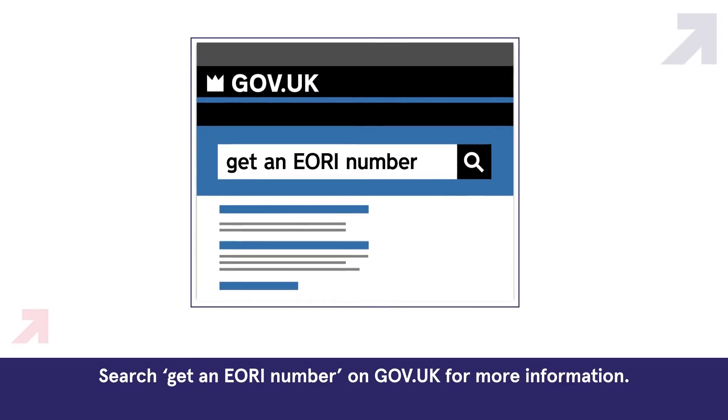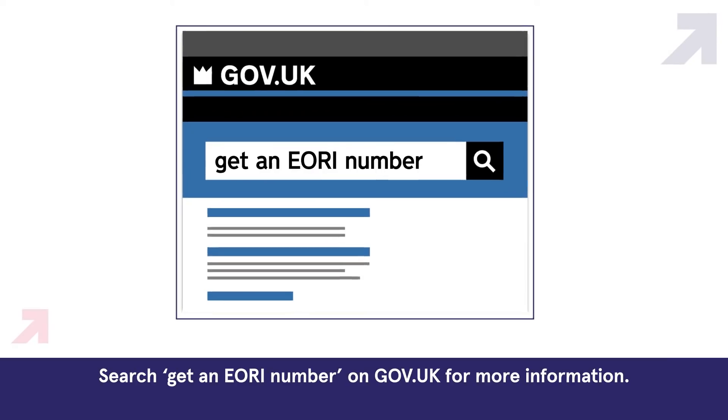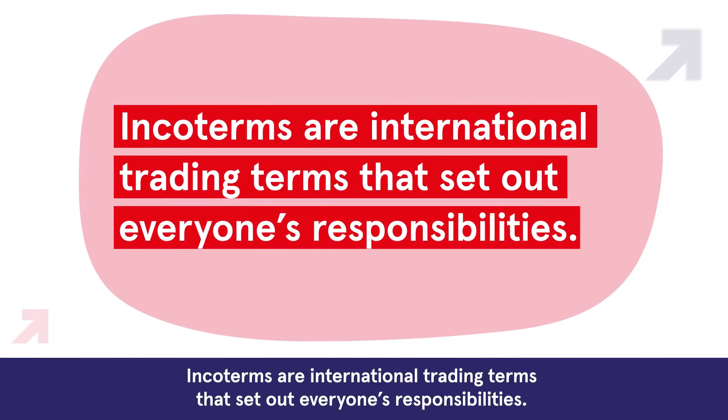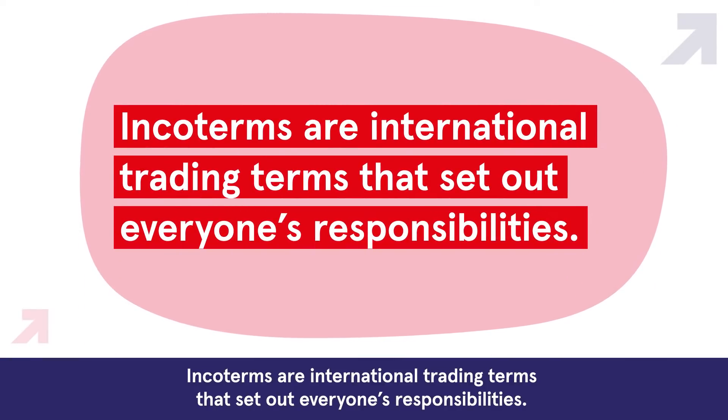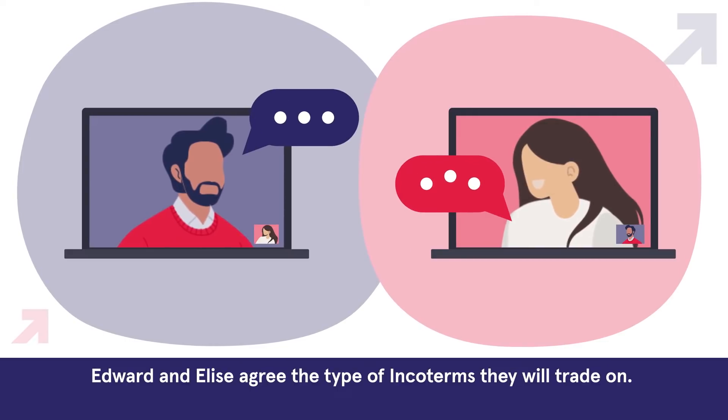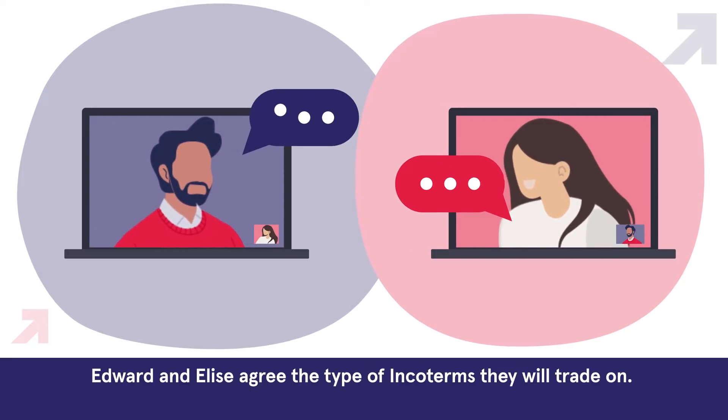Search 'get an EORI number' on gov.uk for more information. Incoterms are international trading terms that set out everyone's responsibilities. Edward and Elise agree the type of Incoterms they will trade on.